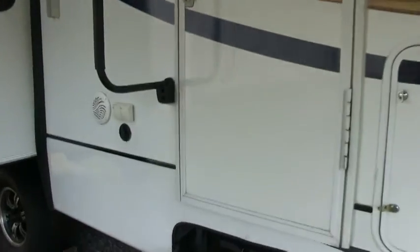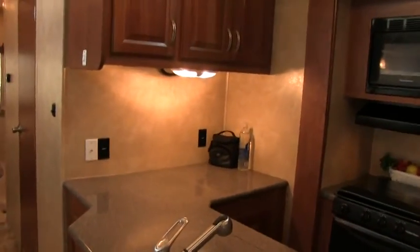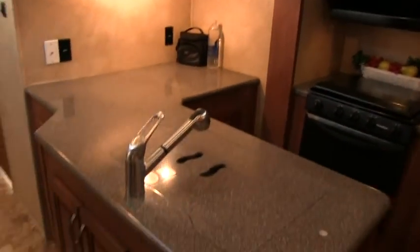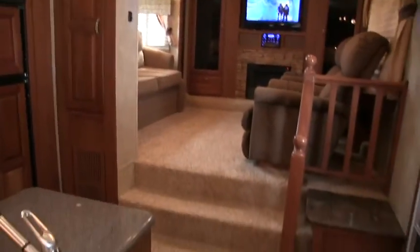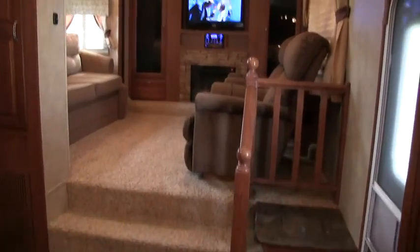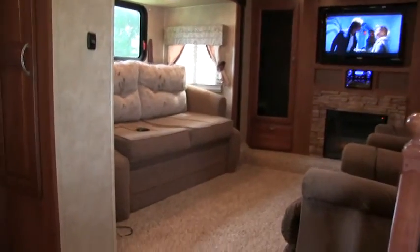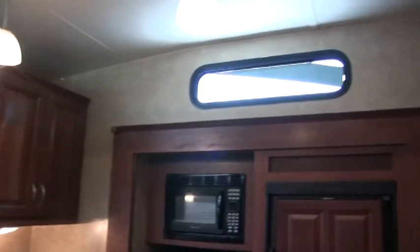This does have a fully enclosed heated underbelly so you can go into extended seasons. This is the front living room floor plan — one of the most popular floor plans. I'll give you an idea of the floor plan here. The front living room is normally where you'd find the bedroom. I'll go ahead and start up in the bedroom and living room area.